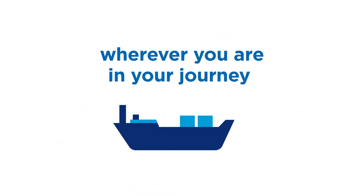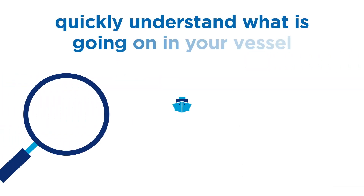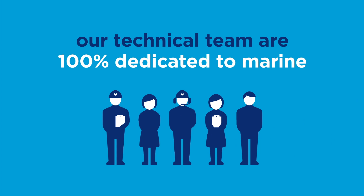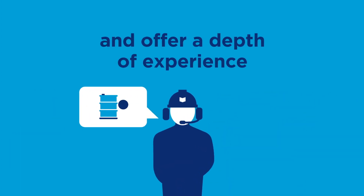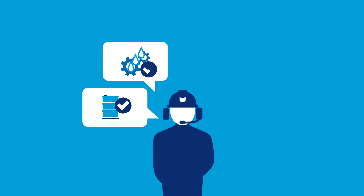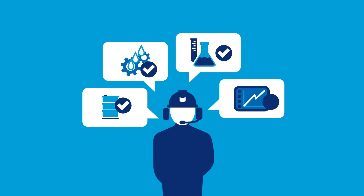Wherever you are in your journey, you can use the onboard testing kits to quickly understand what is going on in your vessel and take action when needed. Our technical team are 100% dedicated to marine and offer a depth of experience from the selection of the right lubricants for your operation and supporting your new build projects to advice on product applications and how to optimise equipment performance.